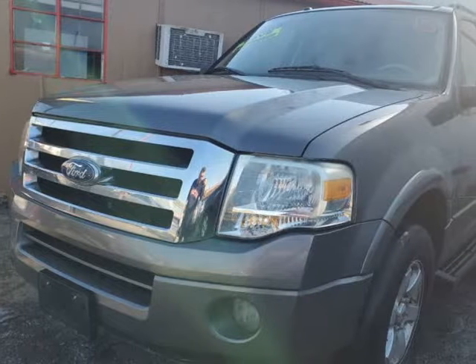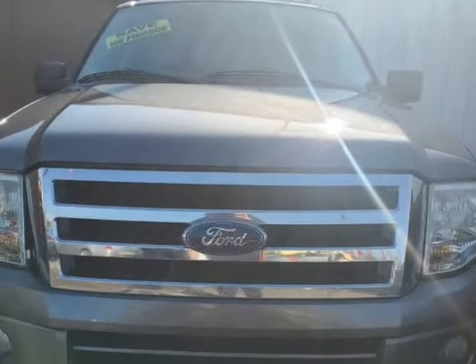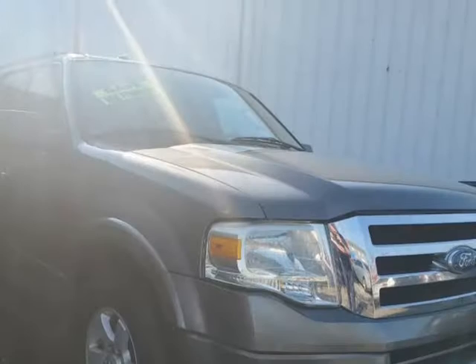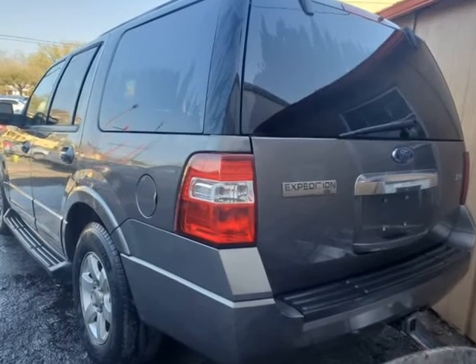This 2010 Ford Expedition is brought to you by USA Auto Brokers. Our 2010 Ford Expedition XLT in Ingot Silver Metallic is one of the most beautiful SUVs back on the road today.